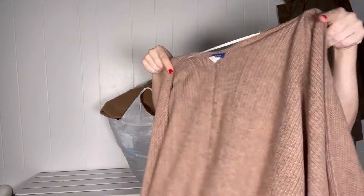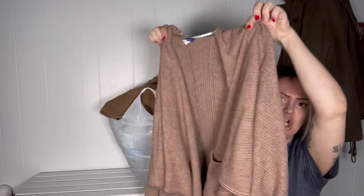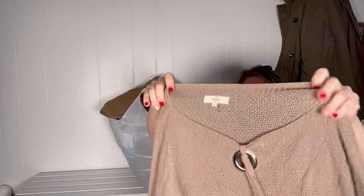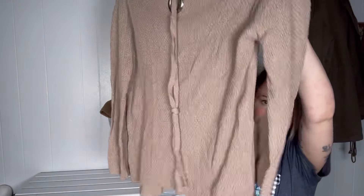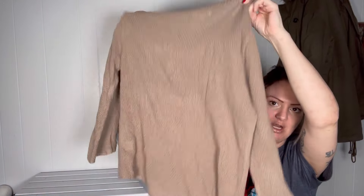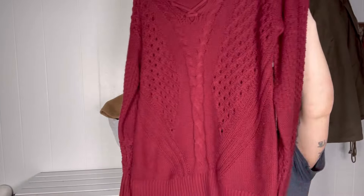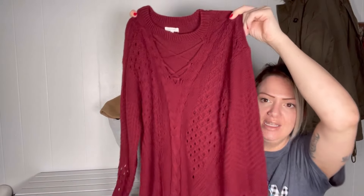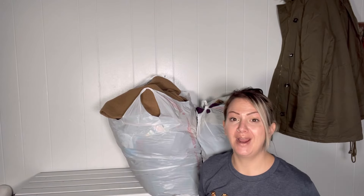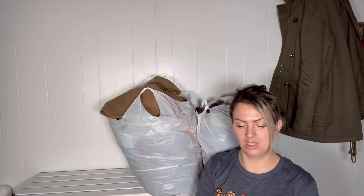They didn't end up taking this sweater cardigan shawl thing, but it doesn't surprise me — with them being full on winter inventory, I'm just going to have to keep bringing it back because it's in really good shape. This next item I definitely should have passed on; it kind of does look like an older style, but I'm just going to keep bringing it back because it's in good shape. They didn't end up taking this sweater either, but I'm just going to keep bringing it back. A lot of times even the next time I go, the very same person might buy the stuff.